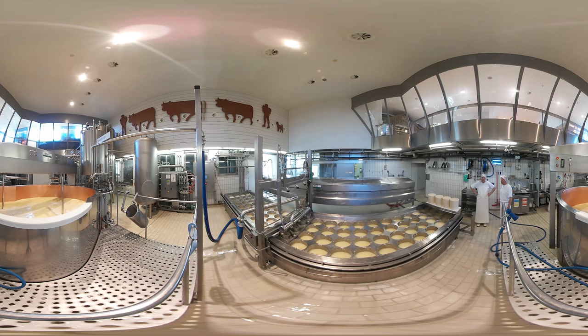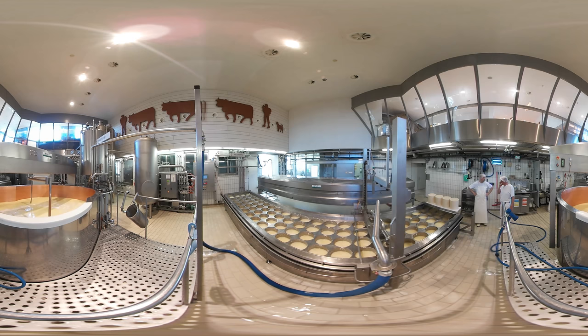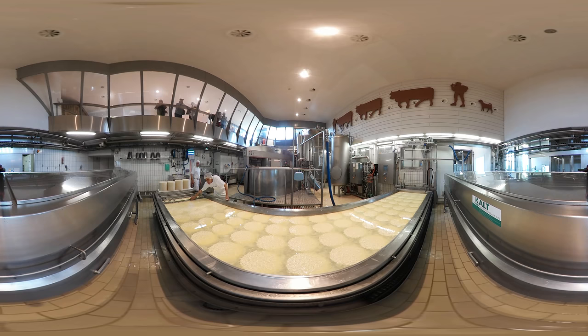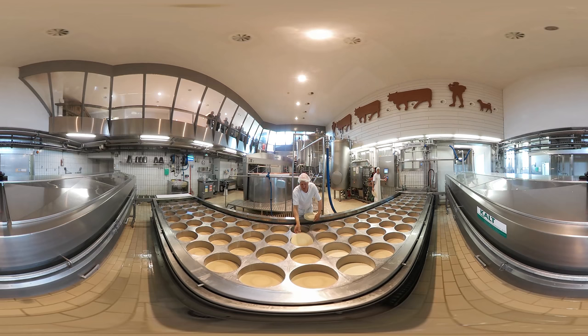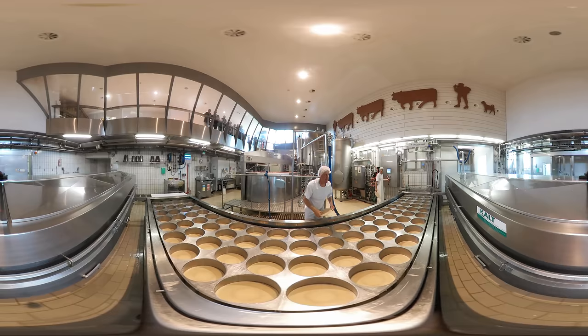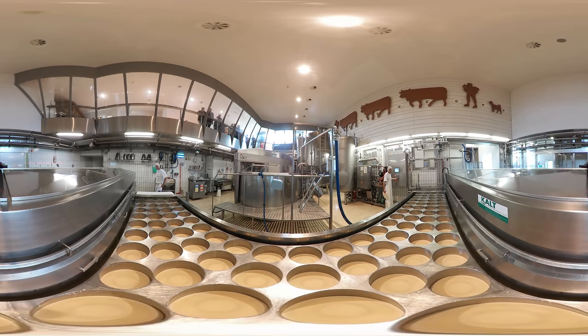Then the vat's contents are pumped off. The mass is split up into 80 round indentations, simultaneously serving as sieves and cheese molds. The liquid drains away, leaving behind the cheese curds. These are now pressed — during this process, each cheese wheel is subjected to a pressure of up to 240 pounds.